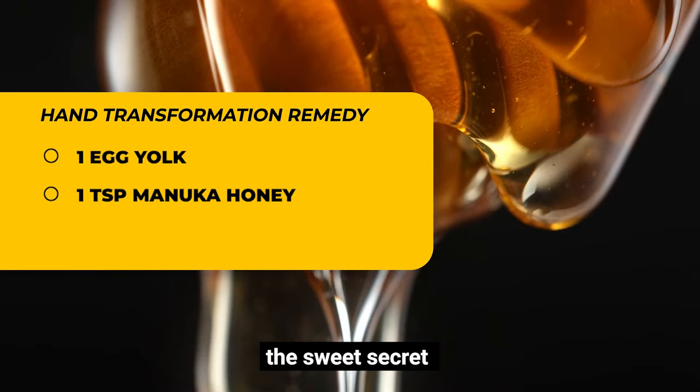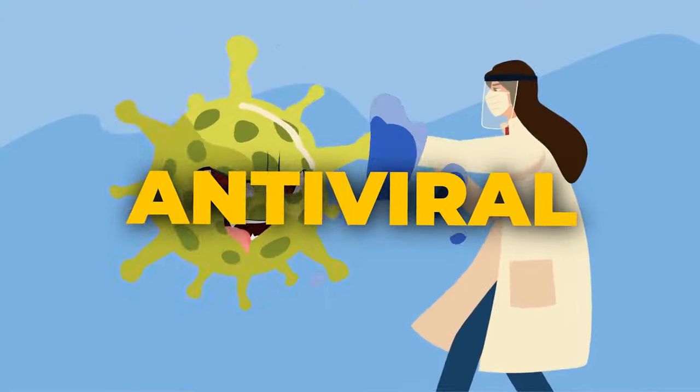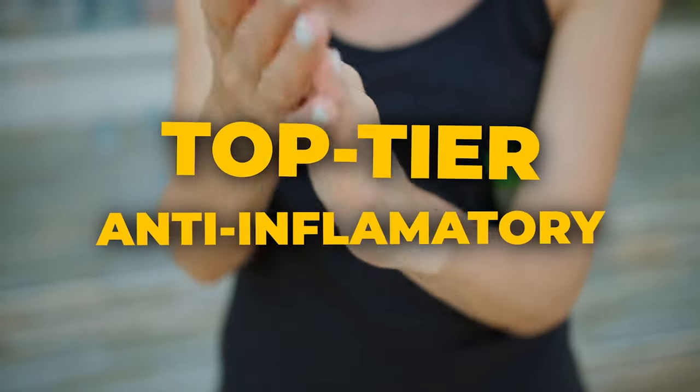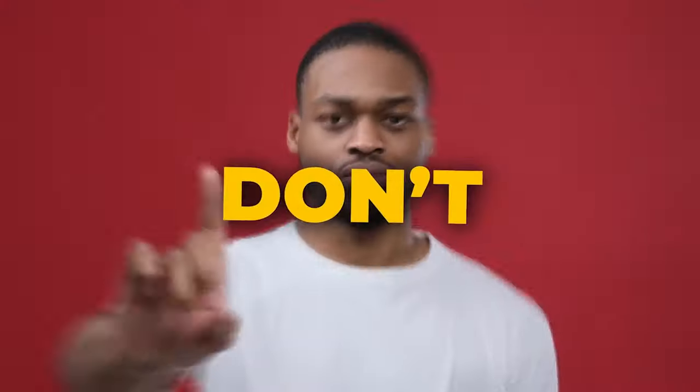Next on the list, the sweet secret: manuka honey. It's not merely a delight for your taste buds — it's antibacterial, antiviral, antifungal, and a top-tier anti-inflammatory. Plus, it's a feast for those friendly microbes, but don't go overboard.